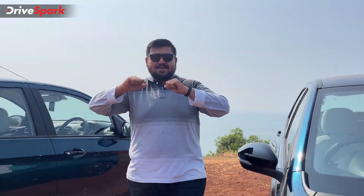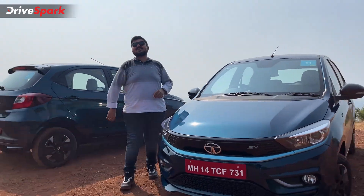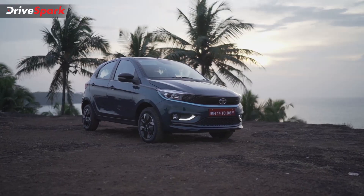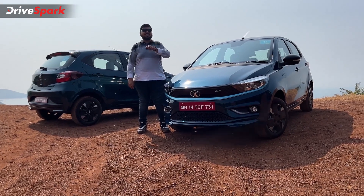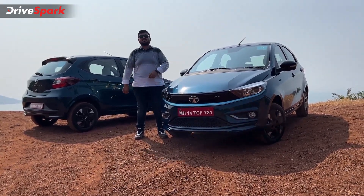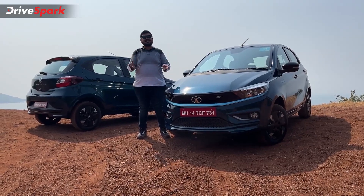Hello and welcome to DriveSpark. This is Bhardwaj, and that is the Tata Tiago EV. It is India's most affordable electric vehicle in the market, and now it is time to tell you how this car is to drive in this video. Let's get started.